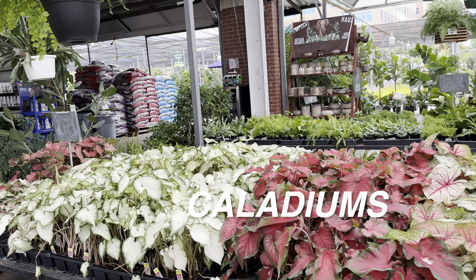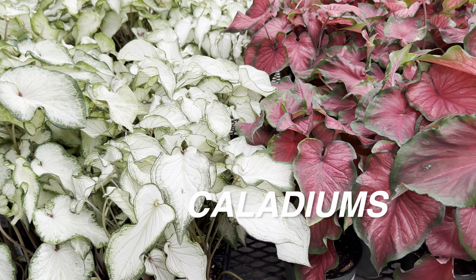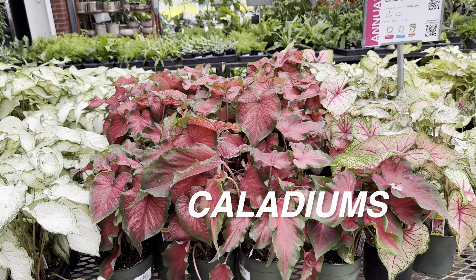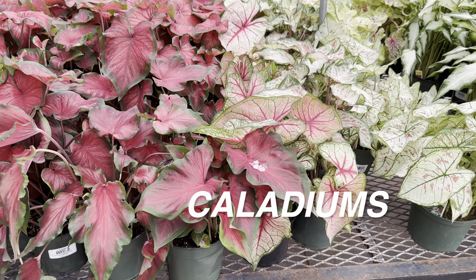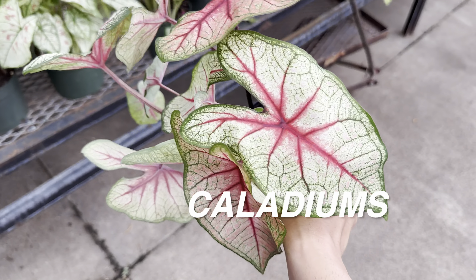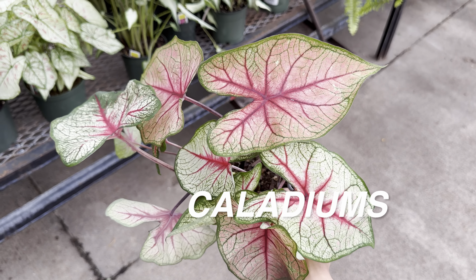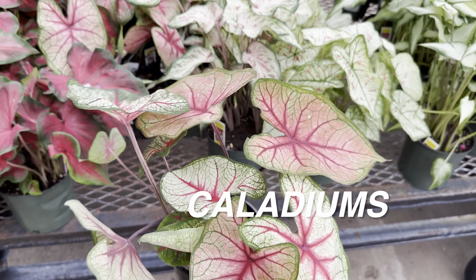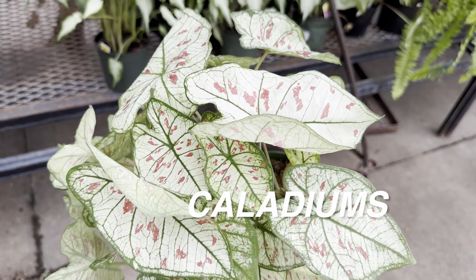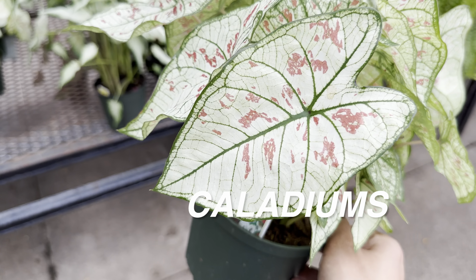We've got some maidenhair fern hanging baskets and another sea of caladiums here. I like all types of caladiums — I remember growing a bunch about two years ago from bulbs I bought at Costco. This one right here I'd love to add to my collection just for that veining on the leaves. These ones at Calloway's are $14.99. We are seeing more caladiums available at big box stores too.